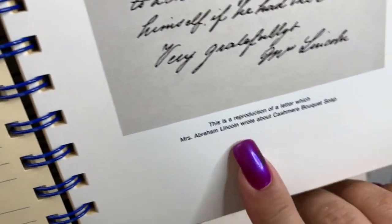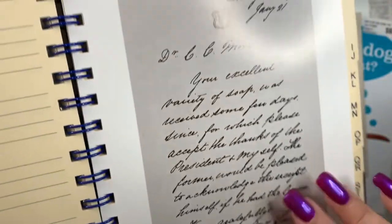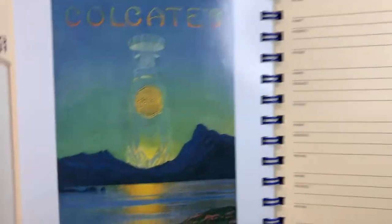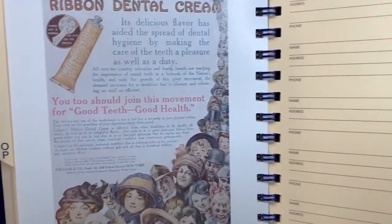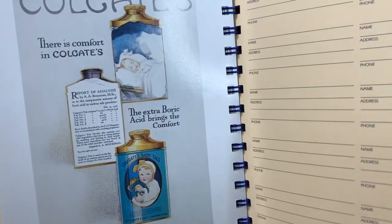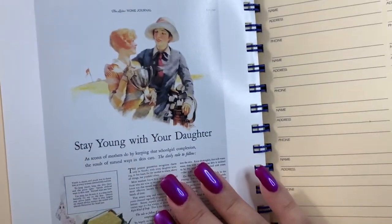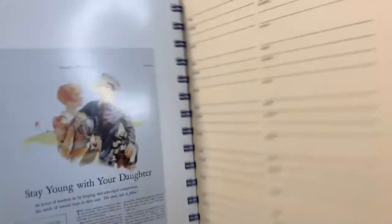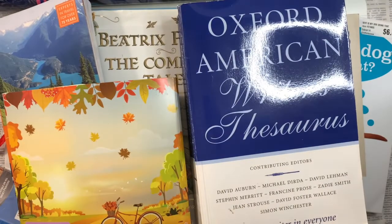If it were bright white, I would do a different kind of project in it. But since it's yellowy and creamy, I'm going to go with vintage. The ads are on bright white, glossy paper — look how fun. Some beautiful old script. This is a reproduction of a letter that Mrs. Abraham Lincoln wrote about Cashmere Bouquet soap. Mrs. Lincoln — how fun is that! You just never know what you're gonna find. So it's just loaded with beautiful things to play with, and it has a lot of good uses. That was 99 cents — well worth that dollar.